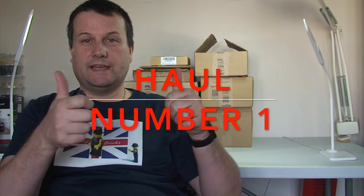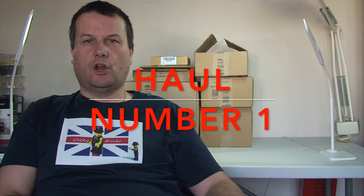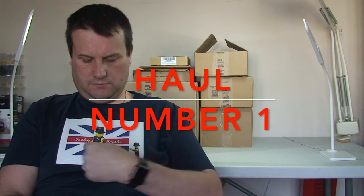Hello YouTubers and welcome to Dave from Destination Vlogs, also known as Geeky Bricks, as you can see on my top. My other channel is actually Geeky Bricks - that's my main channel. Certainly presently, I've got over 10,000 subscribers on that channel. Obviously all things related to Lego, mainly Lego haul videos.